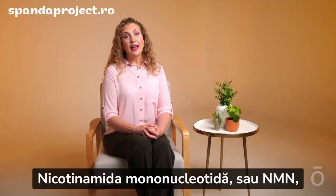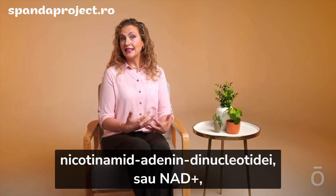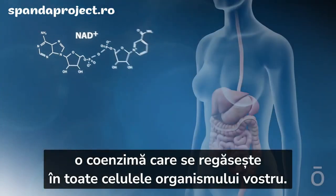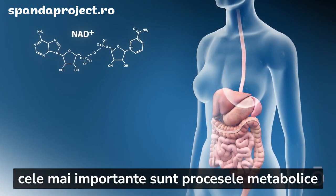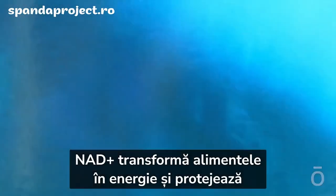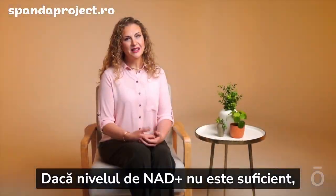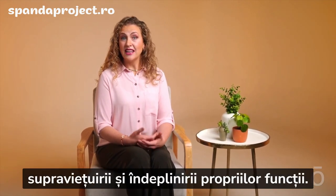Nicotinamide mononucleotide, or NMN, is a vital precursor in the biosynthesis of nicotinamide adenine dinucleotide, or NAD+, which is a coenzyme found in every cell in your body. While NAD+ serves numerous functions, the most critical are metabolic processes and mitochondrial function. NAD+ converts food into energy and offers protection to your cellular energy factories. Without sufficient NAD+ levels, cells aren't able to generate the energy needed to survive and carry out their functions.